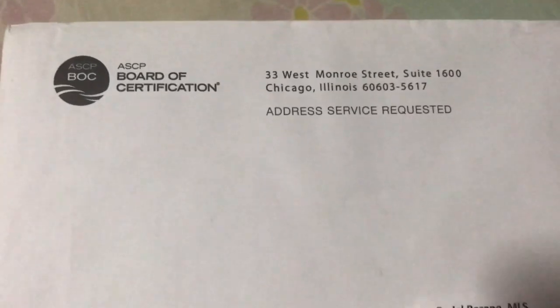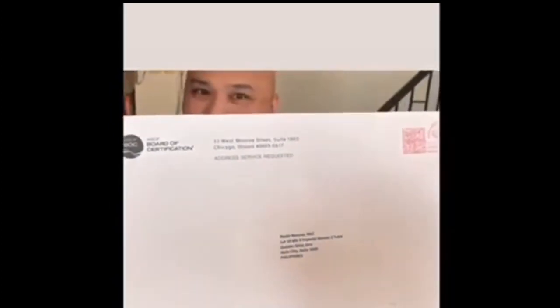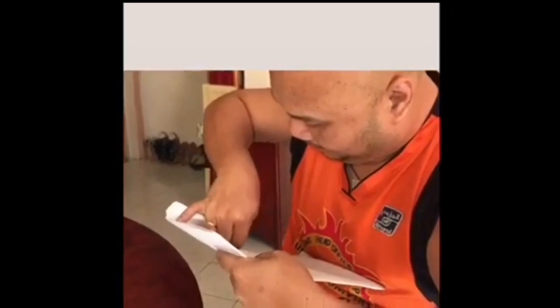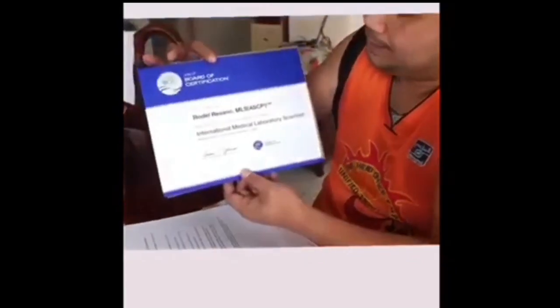So this is the envelope that we received in the mail — we are excited to open this one! Okay, that is opening the ASCP certificate from the US. Wow, okay! Thank you — I am now a certified Medical Technologist of the United States of America!